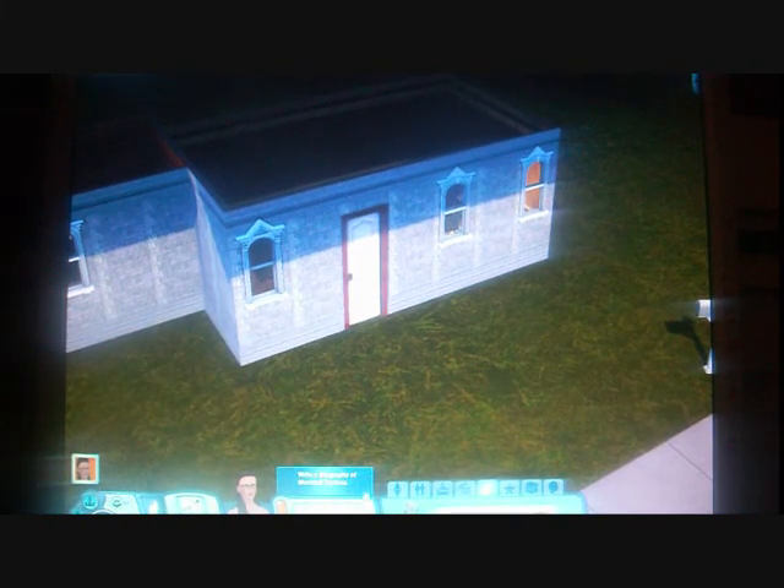Hi guys, I'm back and I'm doing another Sims 3 video. This time I'm focusing on Jessie.